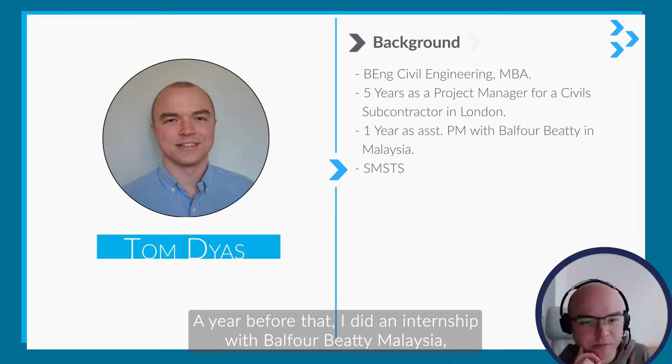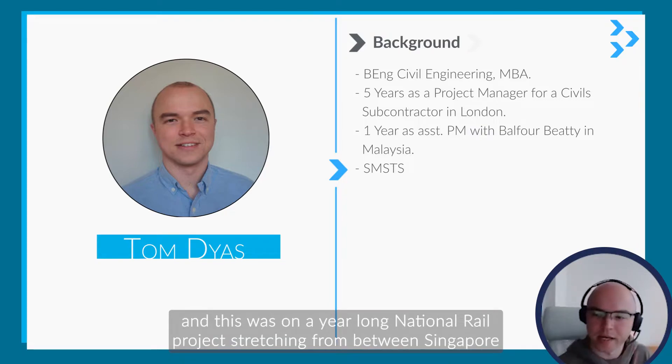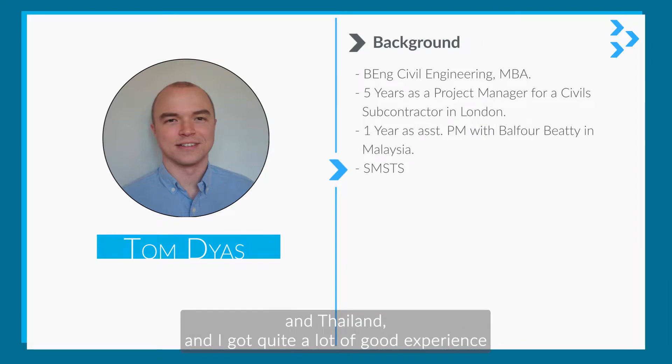A year before that, I did an internship with Balfour BT in Malaysia, on a year-long national rail project stretching between Singapore and Thailand, and that gave quite a lot of good experience.